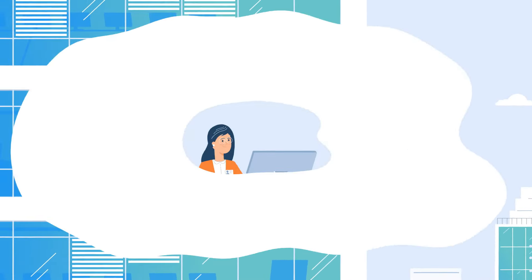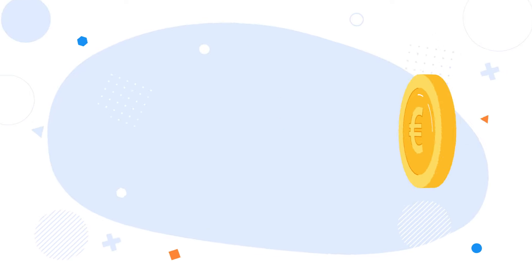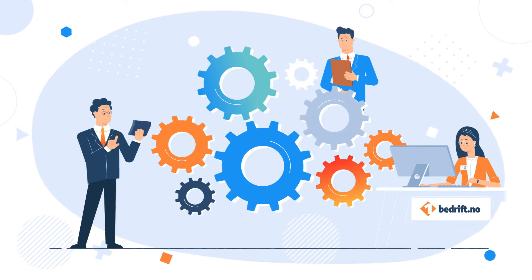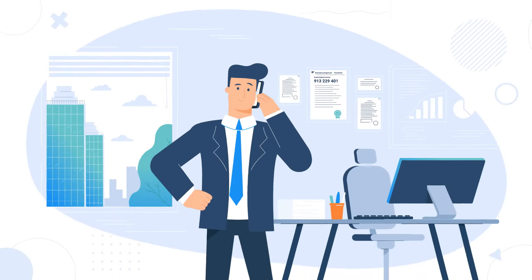One Bedrift employs seasoned accountants who can quickly address any issue. But at the same time, you save a lot because most of the process is fully automated. Congratulations — you've become a business owner in Norway.